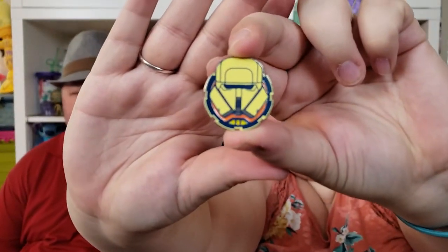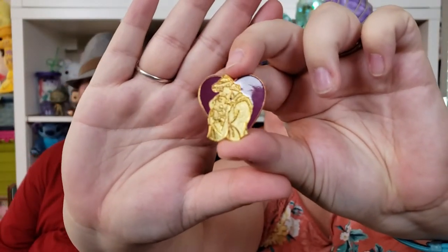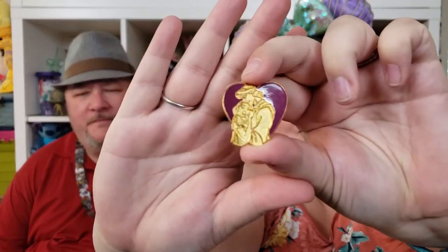This is a Star Wars helmet pin — I'm not sure if it's from the Star Wars helmet collection, but it's a Stormtrooper helmet. I like the coloring, it's different. This next one is actually pretty old, from 2002 — I'm really excited to have this one. It's Pocahontas and John Smith. I just saw it and it was really pretty so I got it.